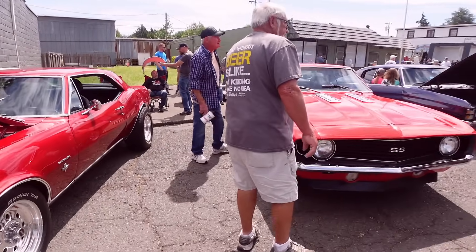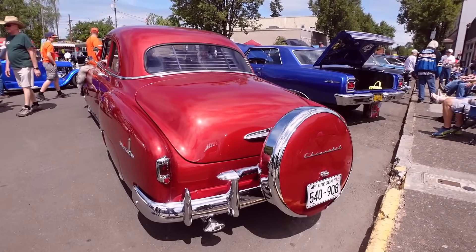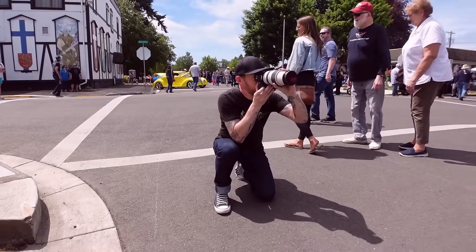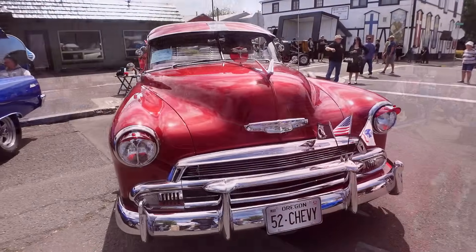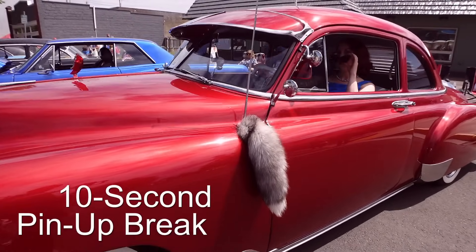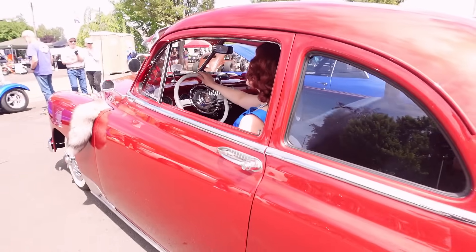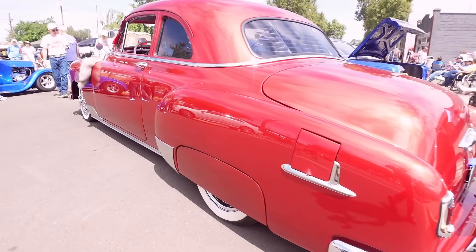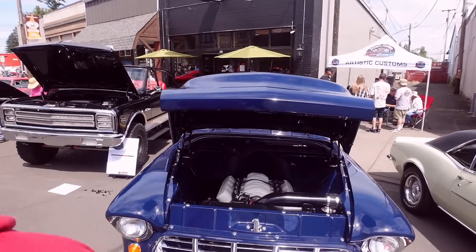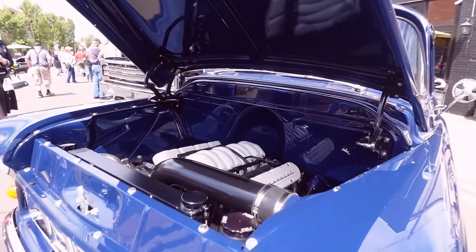Camaro on Camaro action! That is a clean machine — that is clean, look at how the coating and everything.